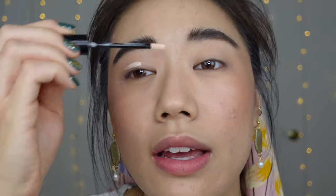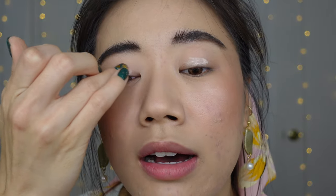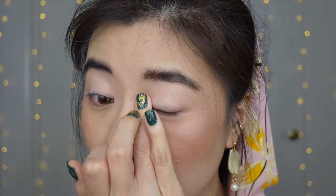For eyeshadow primer, I'm using My Alter Ego eyeshadow primer. It doesn't add color to cover up veins or anything, but it has a little bit of tack and will help keep my eyeshadow from creasing. I don't wear eyeshadow primer every day, but on an event day it's a must.